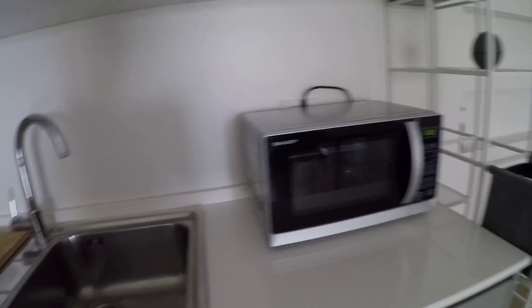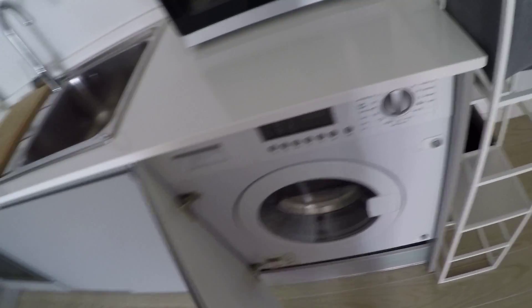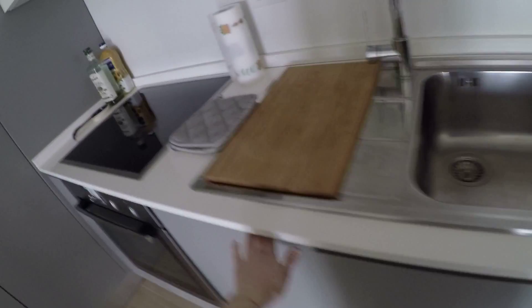This is a perfect place for a couple. We have some storage space and a fully equipped kitchen with a microwave oven. We have the washing machine here and we have the dishwasher here.